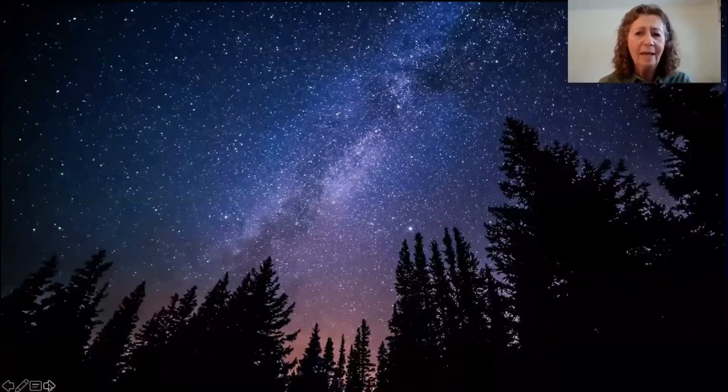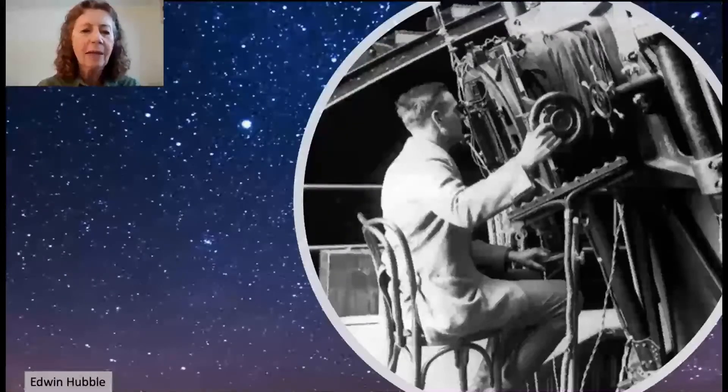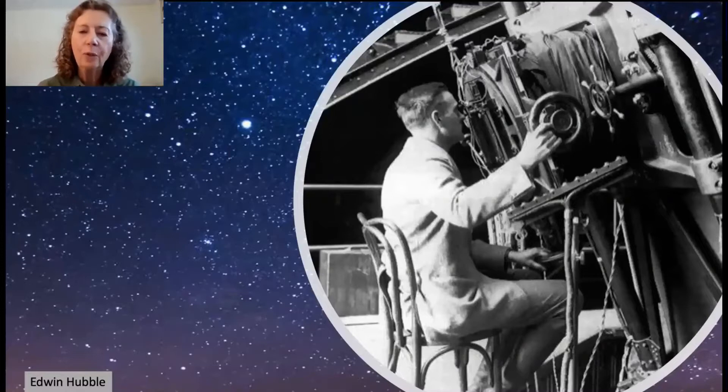Why do stars in the night sky look like tiny dots? They are very far away. Scientists who study outer space and everything in it are called astronomers. One famous astronomer was Edwin Hubble. When Edwin Hubble was young, he loved to read stories about space travelers and was fascinated by the night sky. Using a large telescope, Hubble discovered that there were other galaxies in the universe, not just our Milky Way galaxy, and that they were moving away from each other. The Hubble Space Telescope, launched in 1990, is named after him.